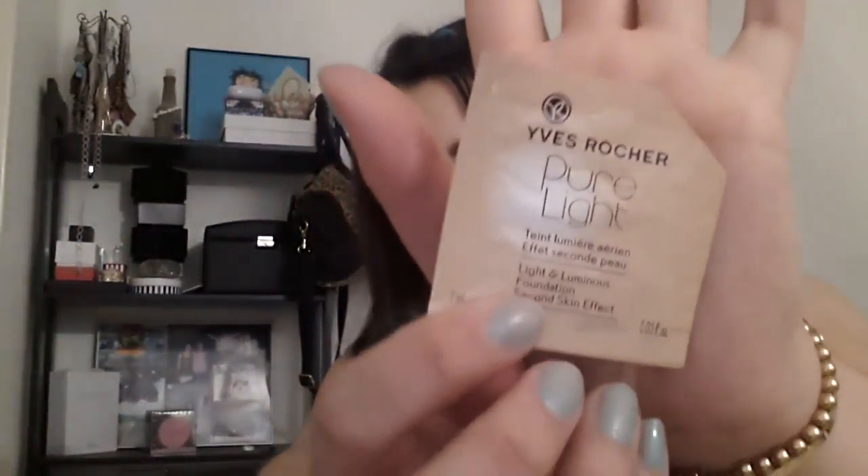Then I have a sample from Yves Rocher — the Pure Light, Light and Luminous Foundation in second skin effect. This is what it looks like, in beige 200. I liked it, it was okay, but will I purchase it? No, because I don't use foundation that much. This little one-milliliter sample can last me a week if I use it every day. I like my skin the way it is — if I get it for free I'll use it, but I won't buy it.